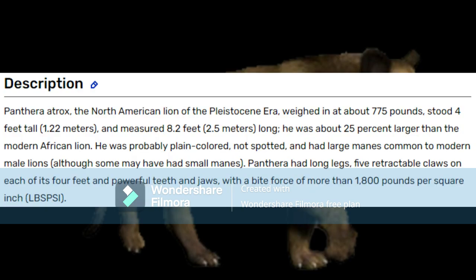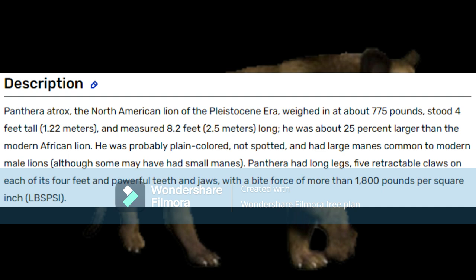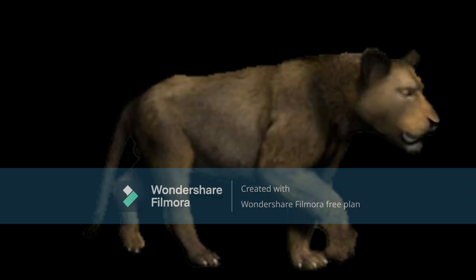Panthera, the North American Lion of the Pleistocene Era, weighing around 775 pounds — which is valid if you're talking about the largest specimen of the American Lion. An average male had a mass of around 256 kilograms, aka 564 pounds, stood 4 feet tall and measured 8.2 feet long, which is also an upper estimate. It was about 25% larger than a modern African Lion — if you're talking about length, yes, but scientifically, mass determines the size of an animal. The American Lion is definitely more than 25% bigger than the modern lion.